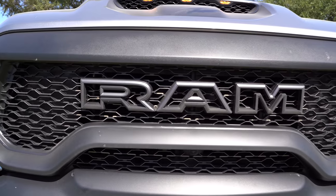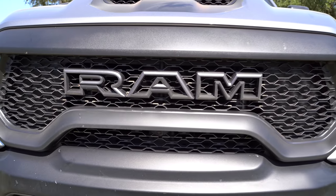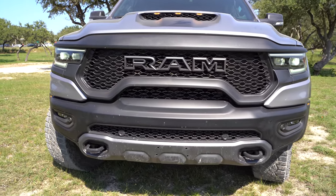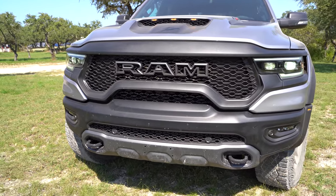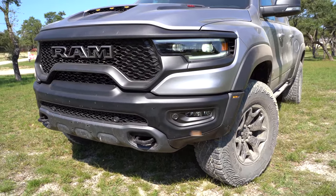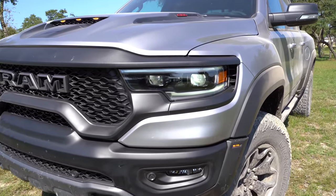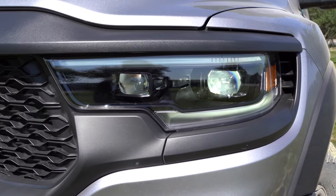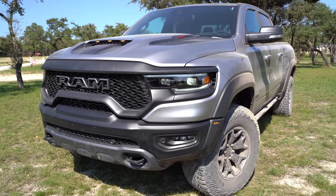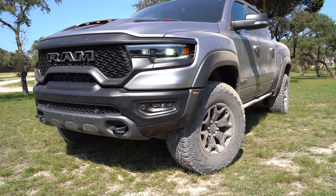Aside from the hood scoop, you actually have see-through letters, so you've got a lot of airflow going through there — the vent to help get this 6.2-liter supercharged engine to breathe. Got powder-coated bumpers, big tow hooks up front, full LED headlights, accent lighting just like the other Rams, adaptive lights, and LED fog lights as well.